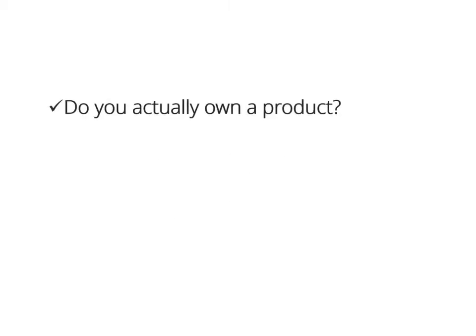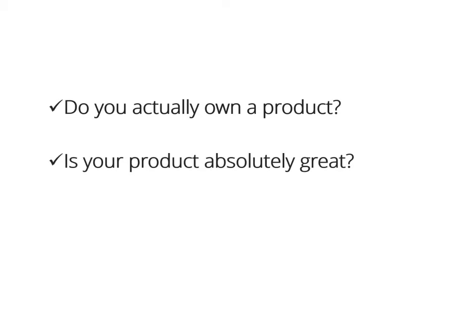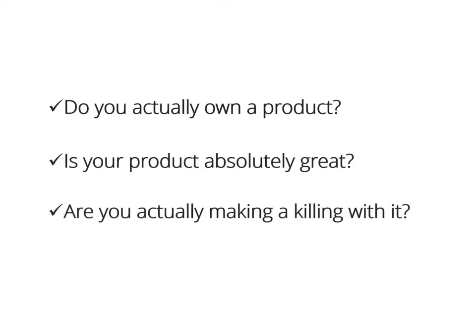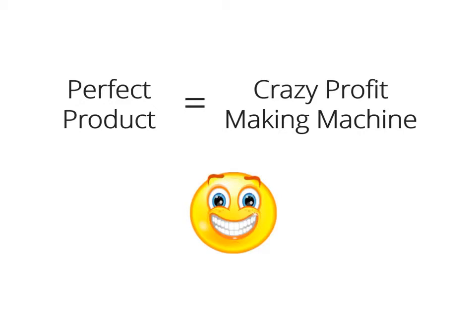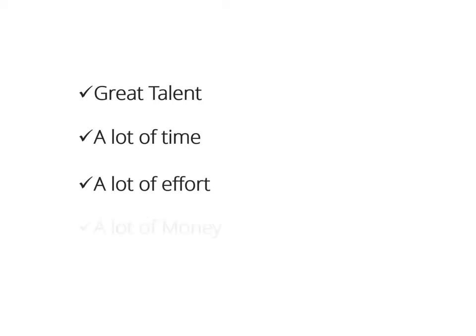Do you actually own a product? Is your product absolutely great? Are you actually making a killing with your product right now? But creating a product takes great talent, a lot of time and effort, and of course, thousands of dollars.